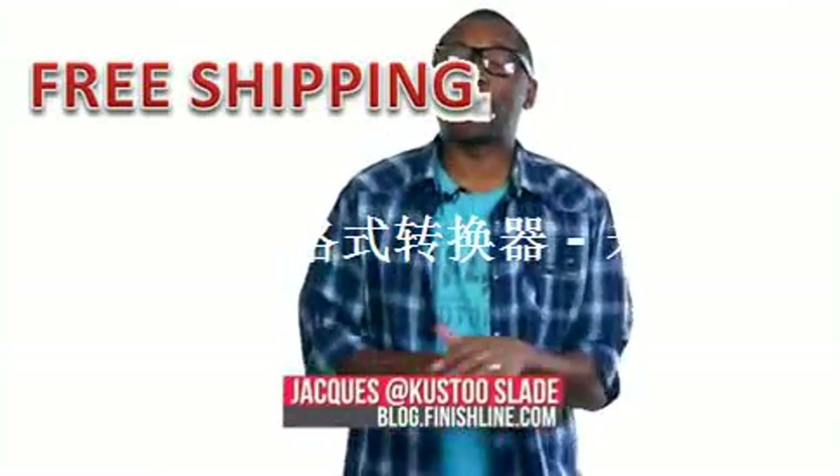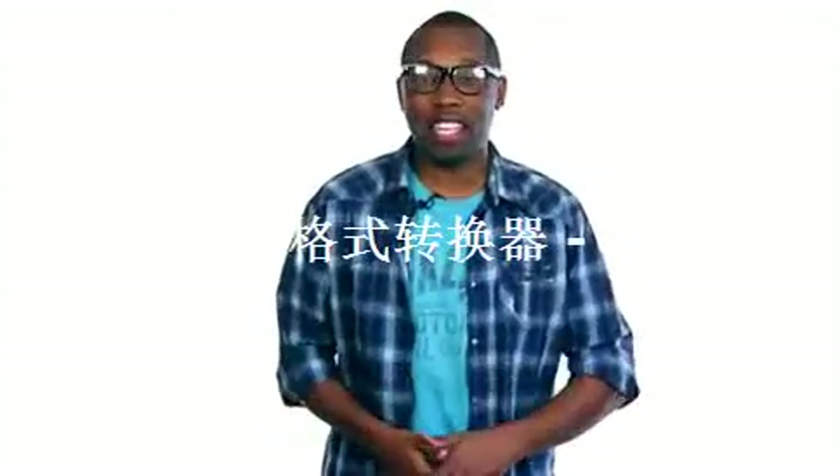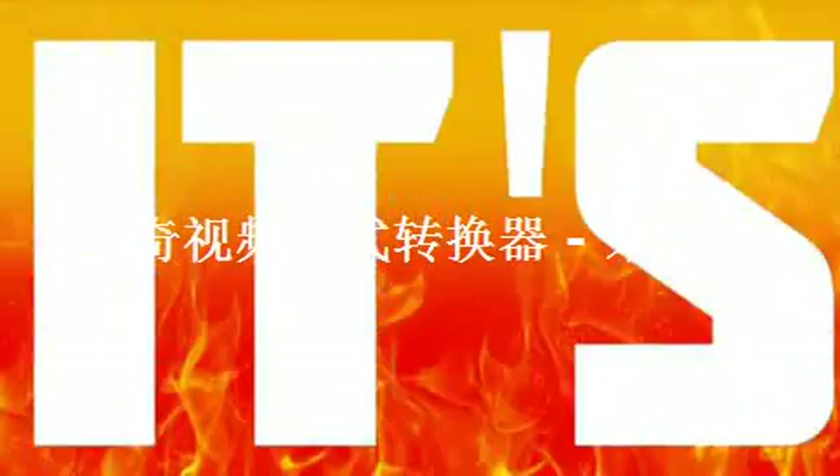It's almost the weekend, which means there are sneakers getting ready to drop. I am your host, Jacques Slade, and this is the Heat Check. It's time for us to show that heat that this weekend will be on your feet. It's the Heat Check.